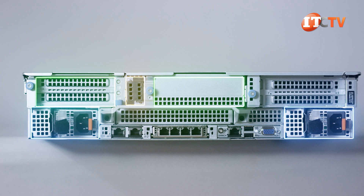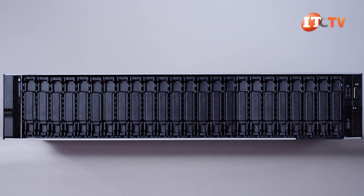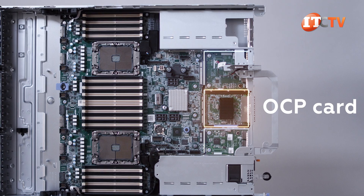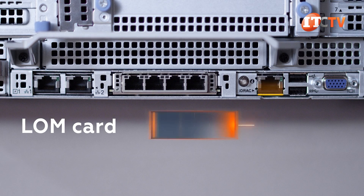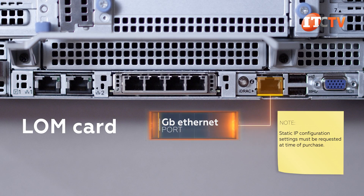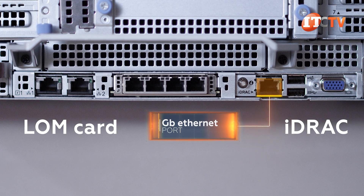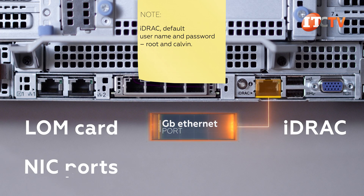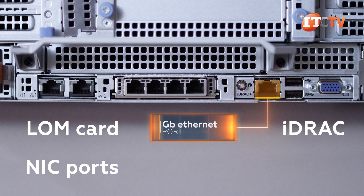Then there are the standard PCI expansion slots. The OCP card is right in the middle of the chassis, and to either side are two other removable circuit boards: the LOM card and the I/O board. The LOM card includes a dedicated gigabit Ethernet management port for iDRAC access and can be switched out to support a liquid cooling I/O board. There is also an I/O board that includes a few NIC ports. These removable boards provide flexibility to upgrade I/O and management features quickly and easily.